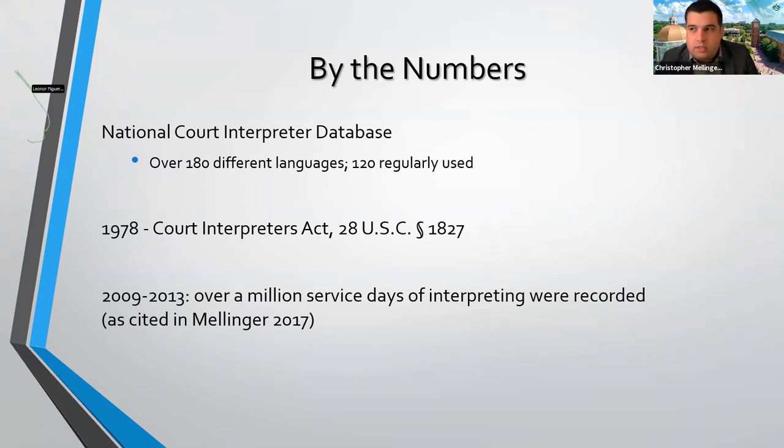There is a huge need. We have many documented cases of needing interpreters. A study completed in 2015 in California demonstrated there were over a million service days of interpreting recorded over a five-year period — and if you expand that past the borders of California, those numbers continue to be staggering. Making sure interpreters are available and whether we can use technology to leverage what's in place to make that possible becomes increasingly important.